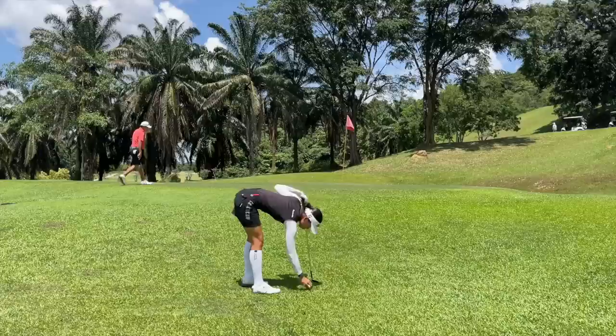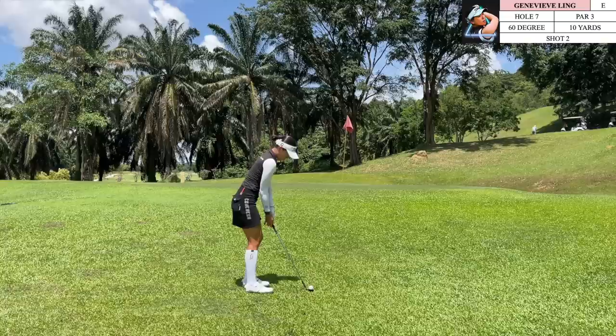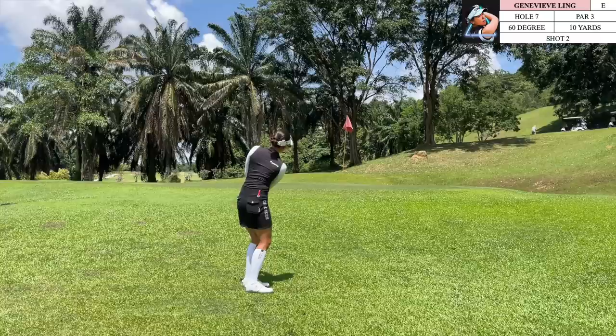I didn't hit that directly on the sweet spot and I was a little confused as to why I ended up this short. Not the easiest chip to leave myself with here — I need to hit a little bit more of a flop style because there is not much green to work with. We don't want to be too cute here because you can definitely end up leaving yourself with another chip if you do.